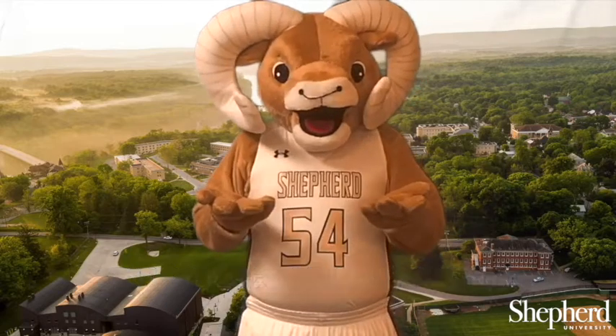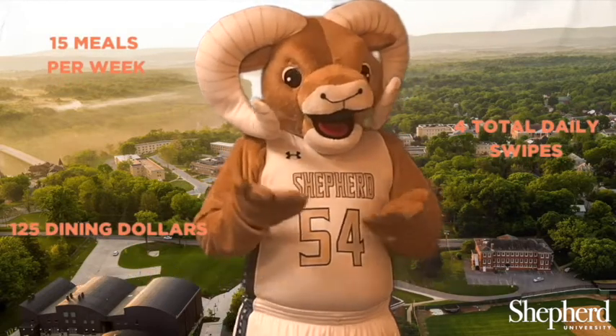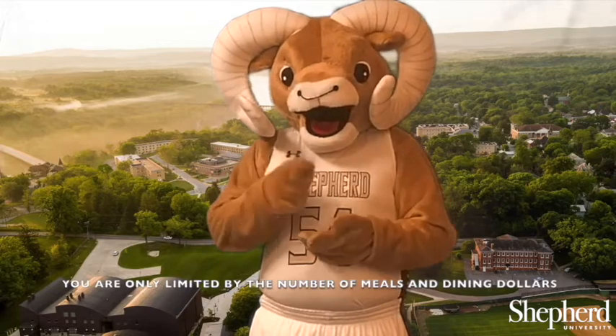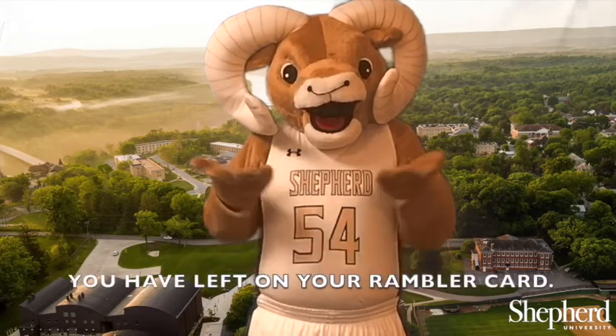The Flex 15 includes 15 meals per week, 125 Dining Dollars, and four total swipes between D Hall and retail locations per day. You are only limited by the number of meals and Dining Dollars you have remaining on your Rambler card.